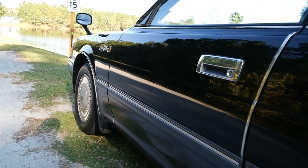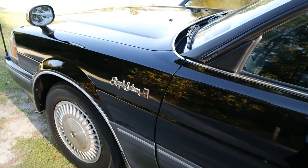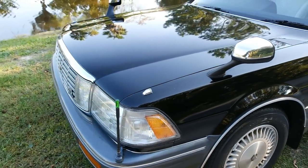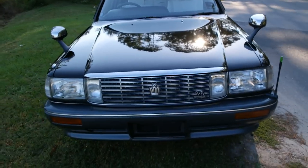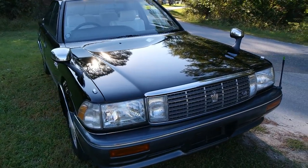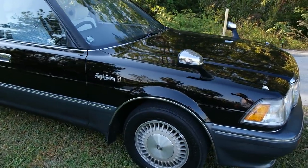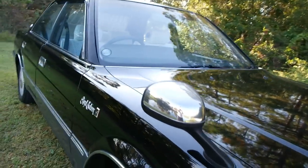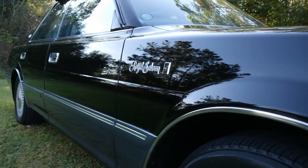I have done a full clay bar, polish, wax, and sealant, which was very much needed because when I first received the vehicle, it looked like whoever owned it before just went through its entire ownership using automatic car washes. It was very swirled and faded, but I ended up bringing it back.